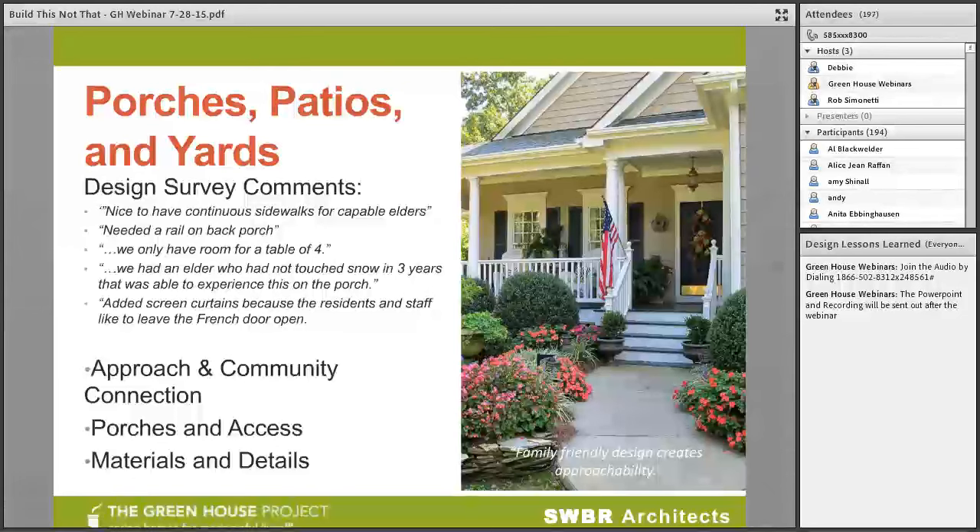Porches, patios, and yards have always been important spaces in the greenhouse model. That connection of the elder back to the outdoors has always been important. Some of the survey comments around exterior spaces are generally about details of how things work — needing a rail on the back porch or commenting about size of seating areas. My favorite comment is: 'We had an elder who had not touched snow in three years and was able to experience this on the porch.' That's what we're all here for — that comment and making that happen means life throughout the home.